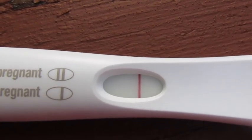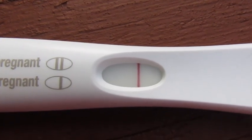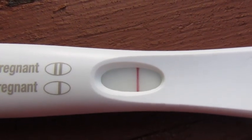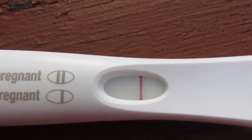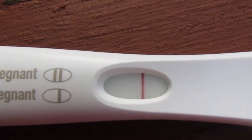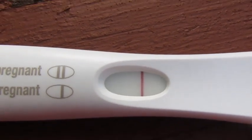We will continue testing until I run out of tests — I think that's what I'm going to do this cycle. I'm not going to purchase any more unless we start seeing something, like maybe starting tomorrow at 11 DPO, then maybe I'll purchase more. But for today this is clearly a negative, so I will end this video. Thank you for joining me again today to watch and see the results along with me.